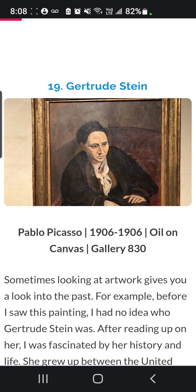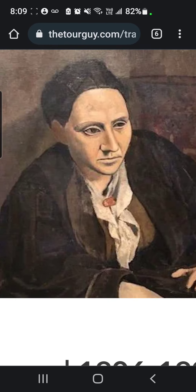Next, we have Gertrude Stein by Pablo Picasso, 1906, Oil on Canvas, Gallery 830. Picasso painted Ms. Gertrude Stein during his so-called Rose period, using Cubism and Iberian sculpting to truly define his painting. Feel the intricate details in his work. Amazing.